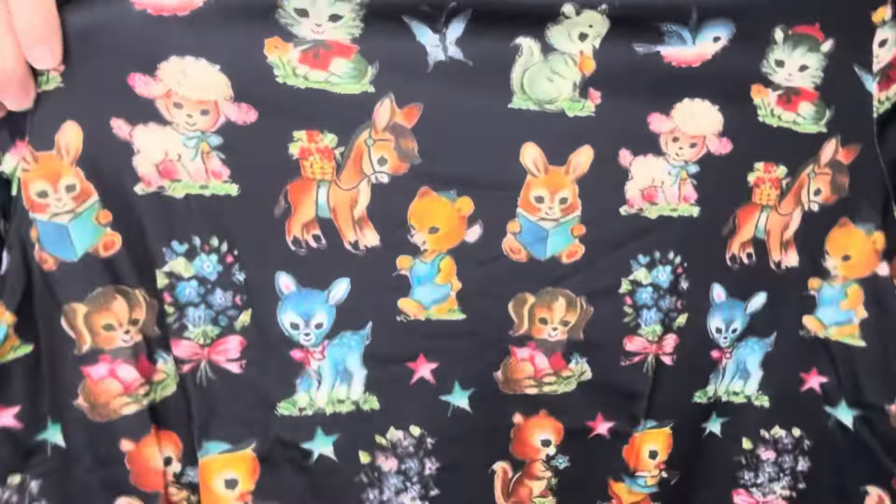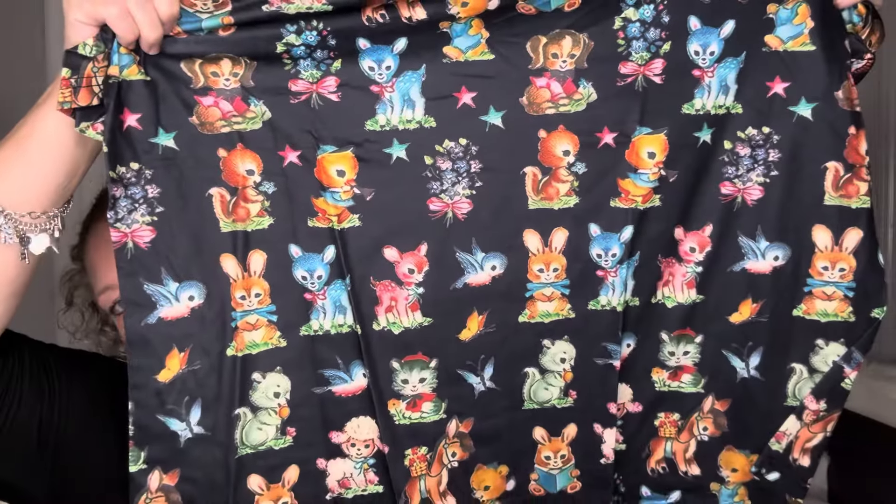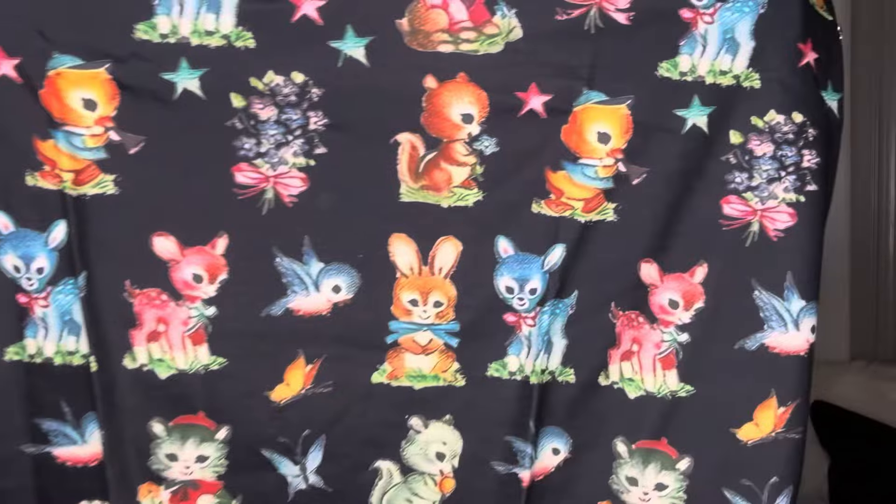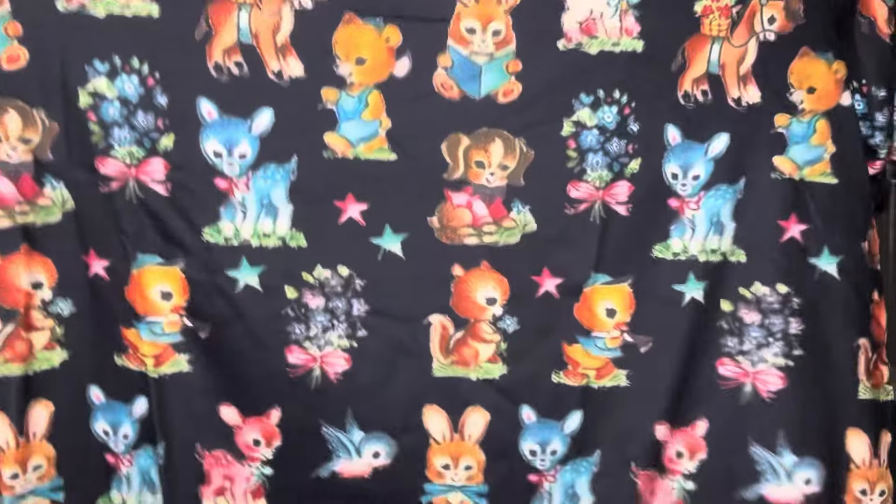Next up is a cute shirt. It was $8.51. This one reminds me of my childhood — look at that. How cute. I had this little print on my baby bed as a baby. Do y'all remember? They would put these on baby beds and high chairs and stuff. Oh my goodness, how cute is that? Super cute.